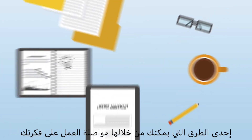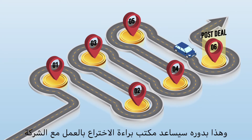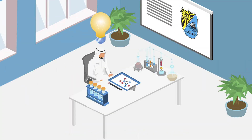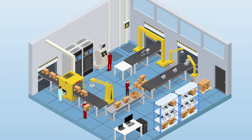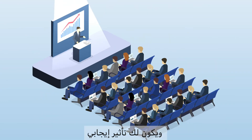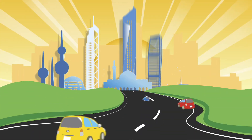One way that you can continue working on your idea is to license your invention to a company. The Patent Office will help you work with the company to create new opportunities and possibilities for your research. Your research could be eligible for more funding and could even lead to new products and services being launched. You could be celebrated by your peers and the research and business community, and create an impact for yourself, for your university, and for your country.